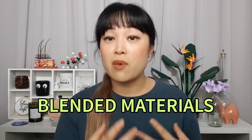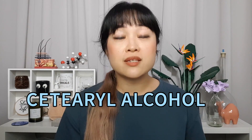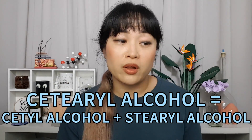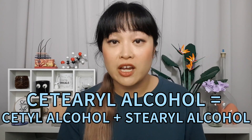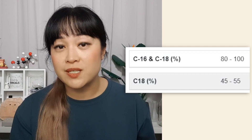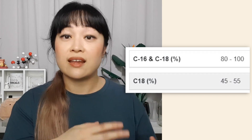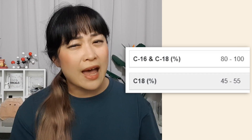There are also blended materials where multiple things fall under one ingredient name. For example, cetostearyl alcohol is a mix of cetyl and stearyl alcohol, and you don't know the ratio of each. The list itself can also be inaccurate — ingredient suppliers sometimes give a percentage range, like 45 to 55 percent cetyl alcohol, so the usual practice is to take the midpoint, say 50 percent, and calculate from there. So the list isn't as precise as you might believe.